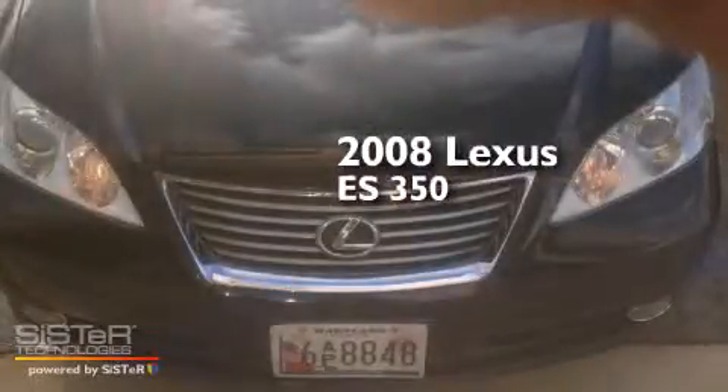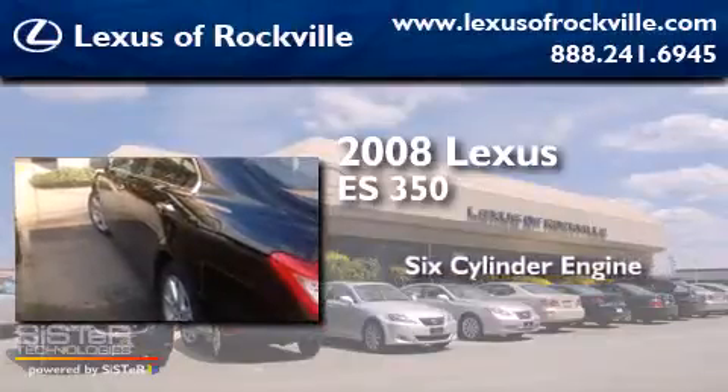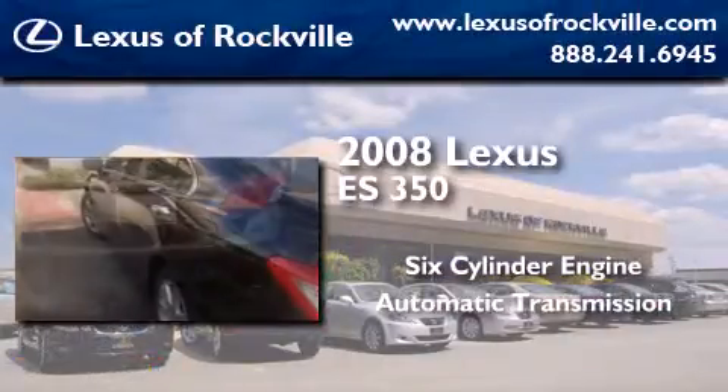This is a certified pre-owned 2008 Lexus ES350. It has a six-cylinder engine and an automatic transmission.